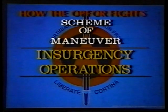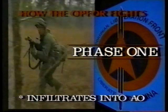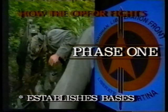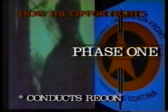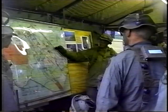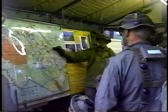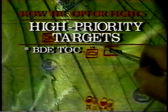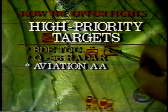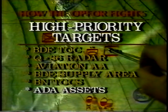The scheme of maneuver used during insurgency includes three phases. In phase one, the OPFOR infiltrates into their area of operations, establishes patrol bases, emplaces and overwatches minefields, builds their caches, and conducts reconnaissance. If contact is made, the OPFOR will break that contact. By the end of this phase, the OPFOR attempts to have identified all critical Blue Force targets, including the brigade TOC, Q-36 counter-battery radar, aviation assembly area, brigade supply area, battalion TOCs, air defense assets, and the FARC.